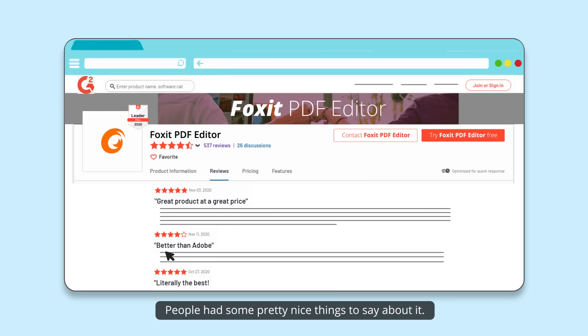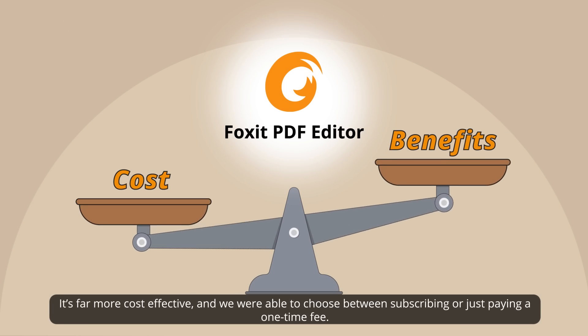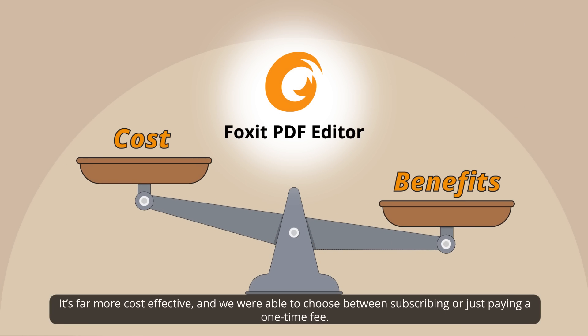People had some pretty nice things to say about it. It's far more cost-effective, and we're able to choose between subscribing or paying a one-time fee.